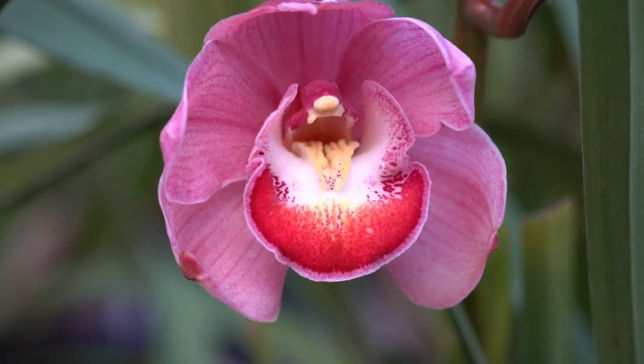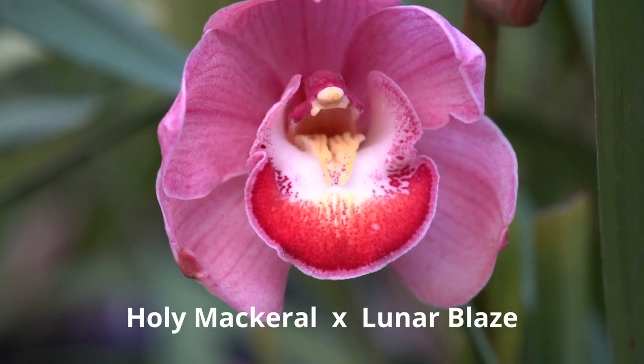I photographed the cesarean kid again the next morning. So cute.